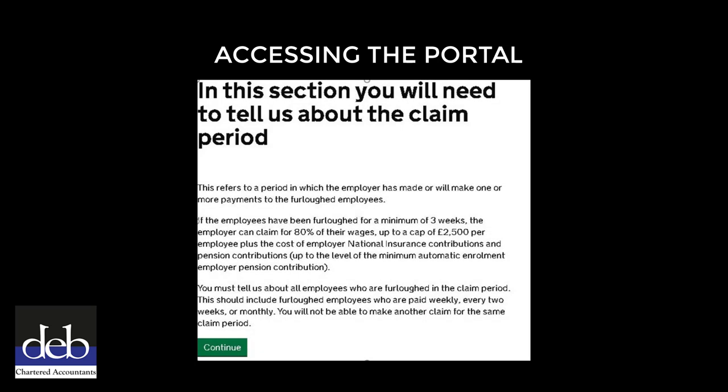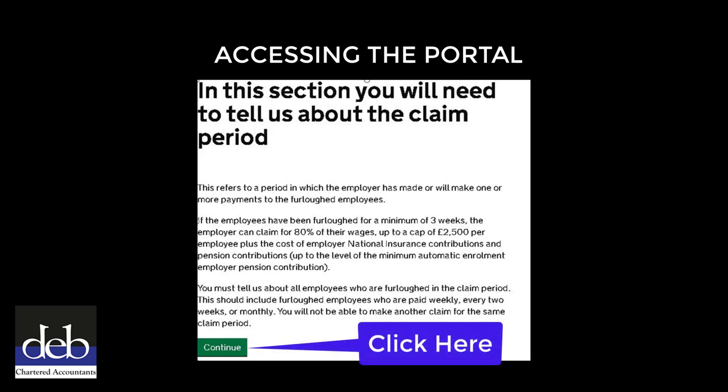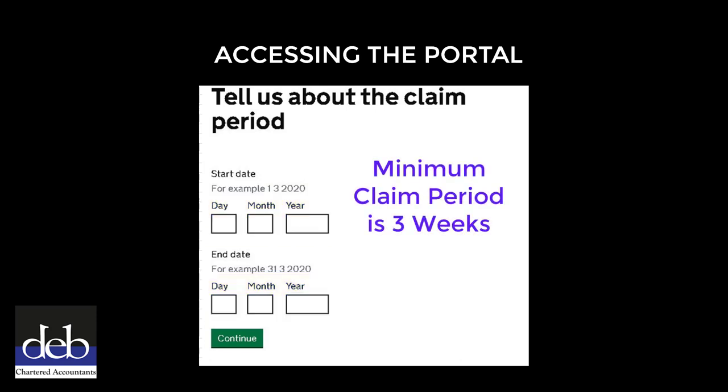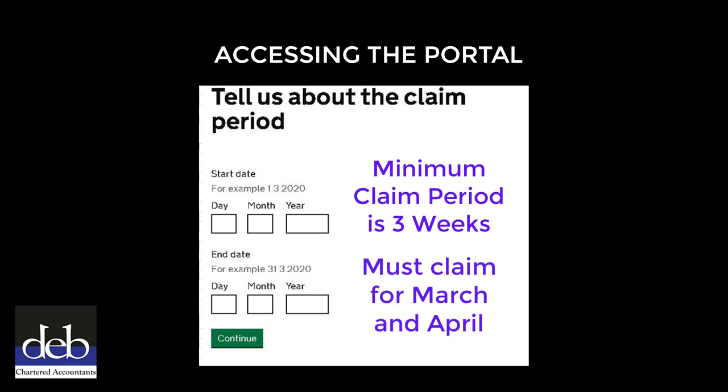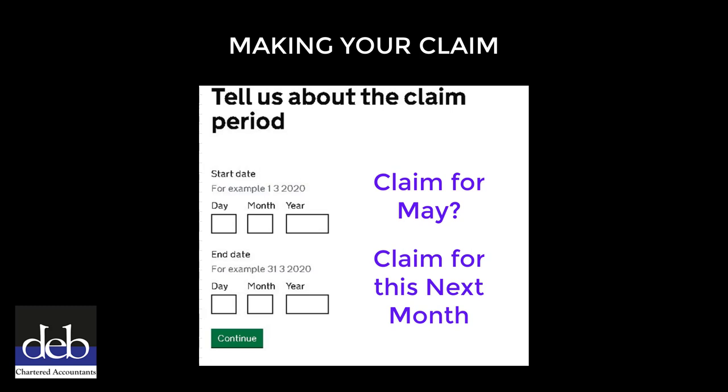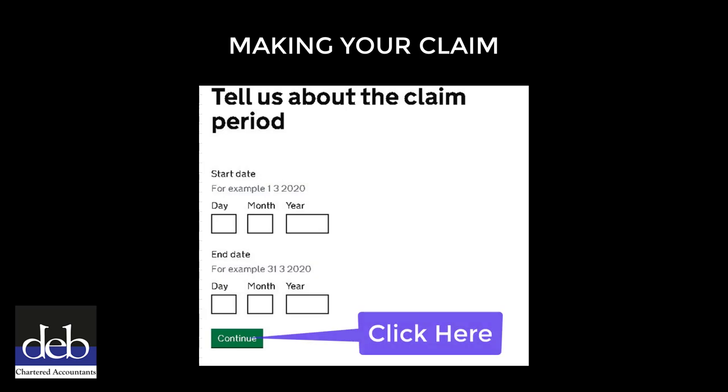Read the information regarding the claim period and click the green Continue button. On this page you will be able to enter the start and end date of the period you are making the claim for. As the minimum claim period is three weeks, you'll need to claim for both March and April as a single claim if you started the furlough period in mid-March. We've processed a claim this morning up to the end of April which went through fine. We don't know if the system will allow you to claim in advance for May 2020, and would suggest that you make a separate claim for May 2020 next month. After entering the relevant dates, click the green Continue button.